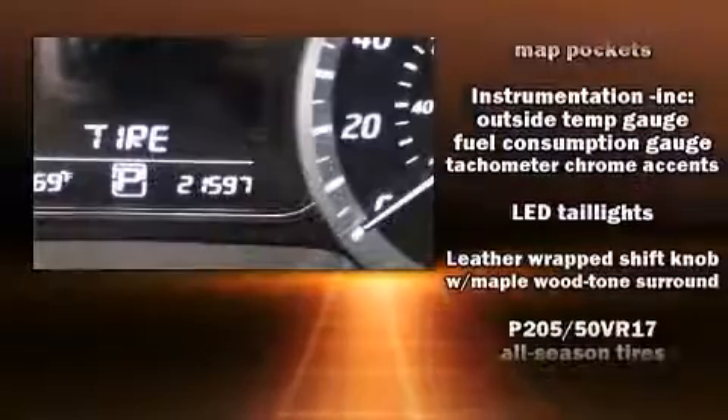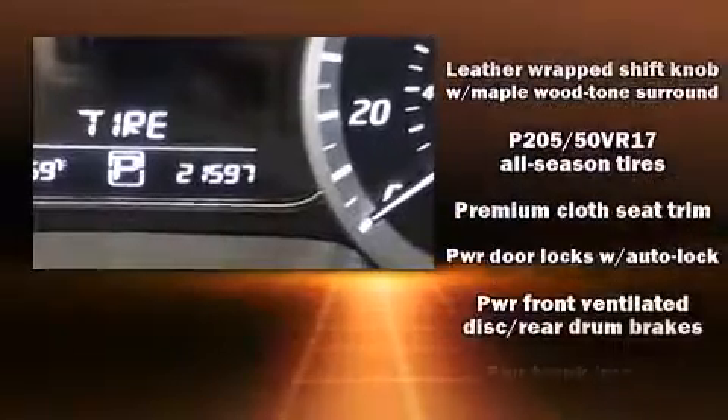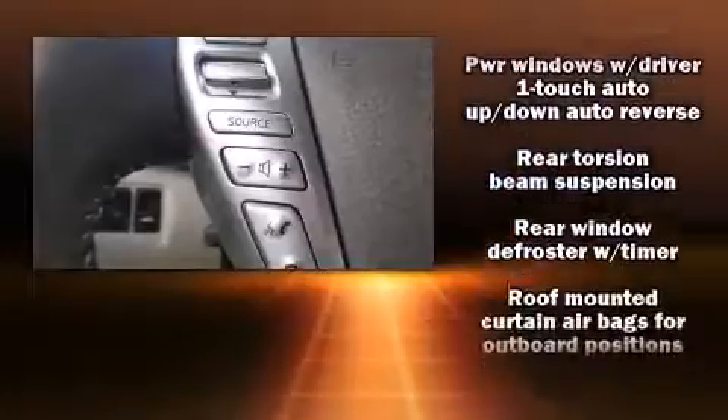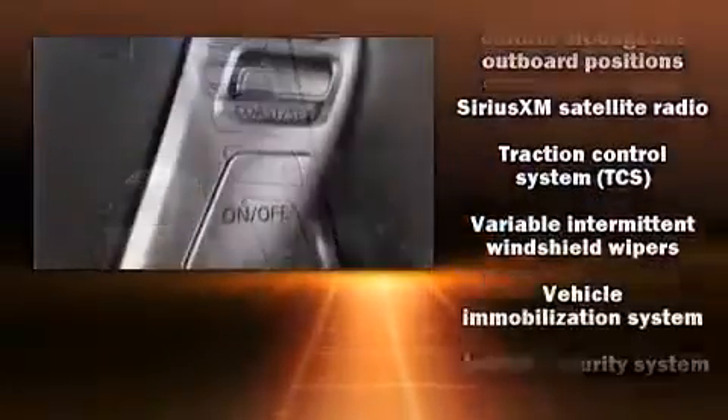With electronic stability control supplementing mechanical systems, you'll maintain precise command of the roadway. This vehicle has achieved certified pre-owned status by passing Nissan's comprehensive certification process, including a comprehensive 156-point inspection.